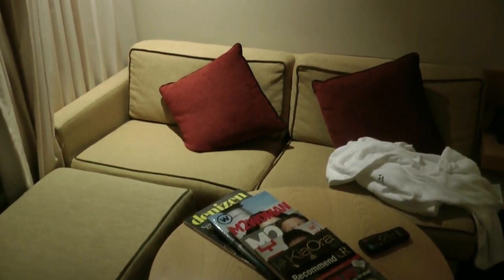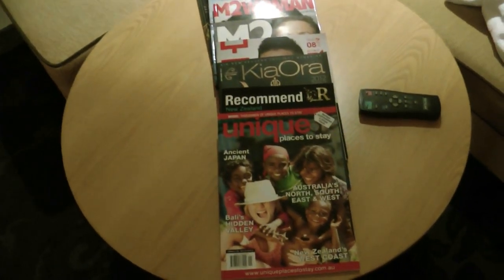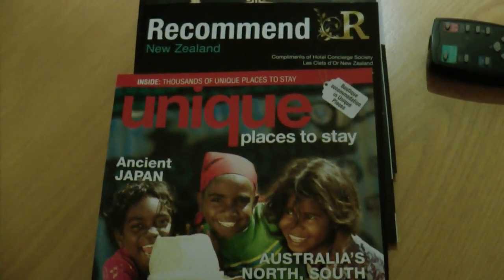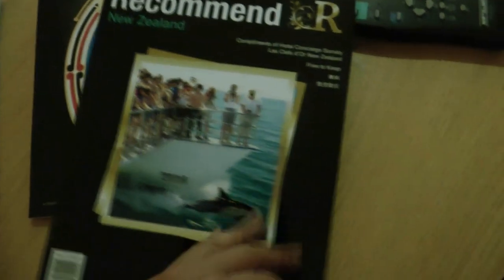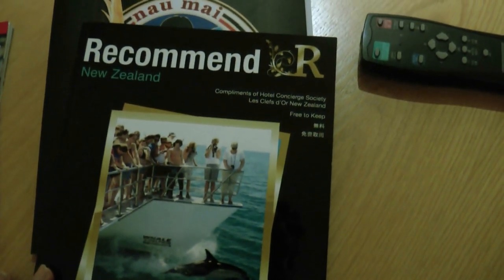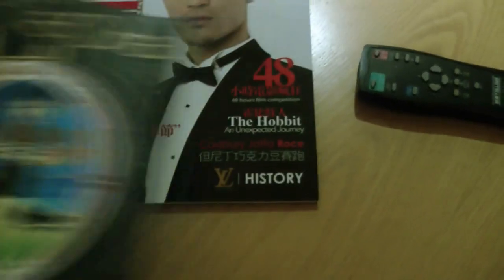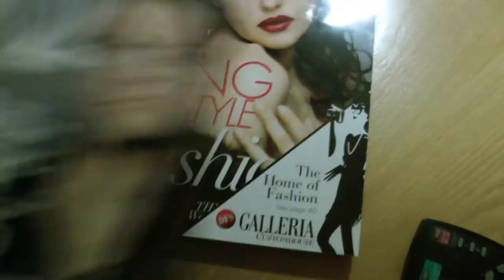Next to the window there's an L-shaped sofa with a rough type of fabric surface. One interesting thing about this room was the number of magazines they provide — for example a holiday magazine, a recommended magazine of areas to visit by the Hotel Concierge Society in New Zealand, even the Air New Zealand magazine for September, and a magazine in both Chinese and English, among various other types.